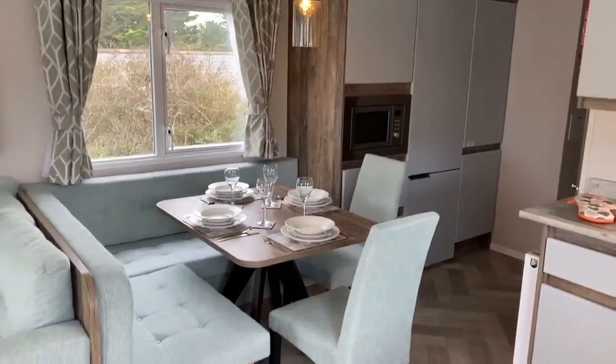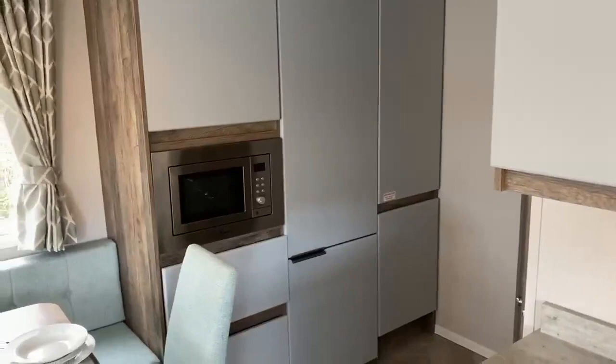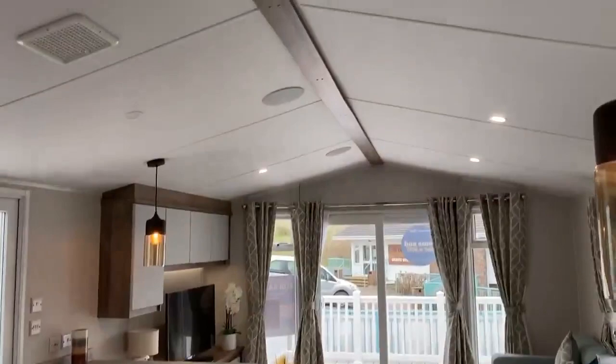The kitchen area comes fully equipped. You've got an integrated dishwasher just underneath there, and then you've also got an integrated microwave as well as a 70-30 fridge freezer. Some other nice features include the undercounter lights, and it also has Bluetooth surround sound speakers in the ceiling.